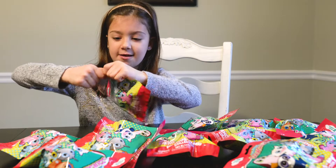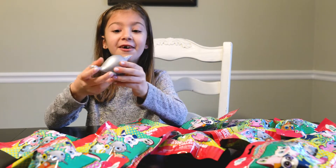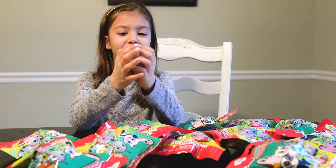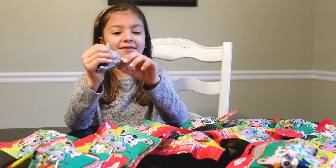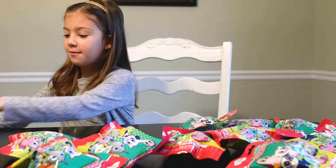Let's open this one. I got a golden normal! He is so squishy! I love this one.